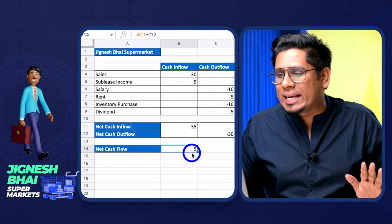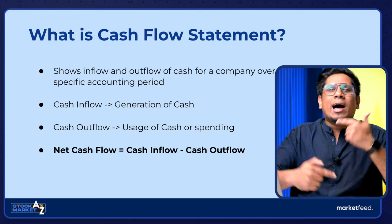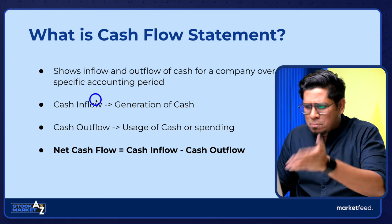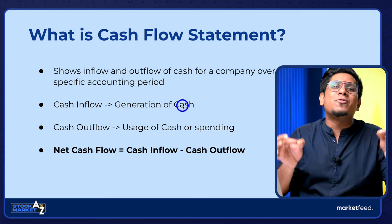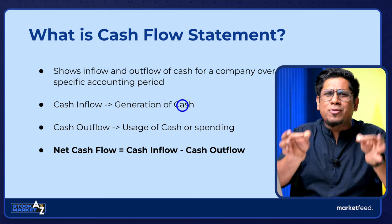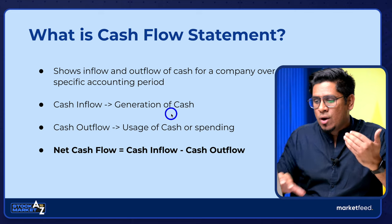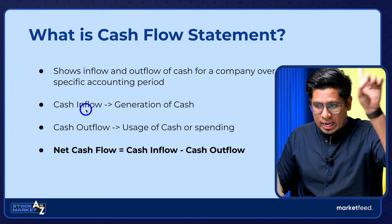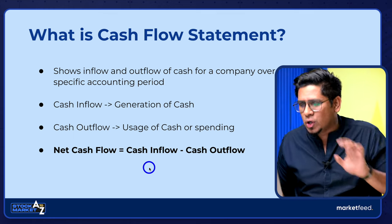The cash flow statement is a financial statement which shows inflow and outflow of cash for a company over a specific accounting period — normally one year. Cash inflow is generation of cash; cash outflow is usage or spending of cash. The cash flow statement shows net cash flow, which is cash inflow minus cash outflow. Very simple.